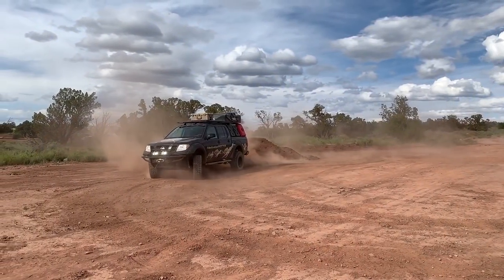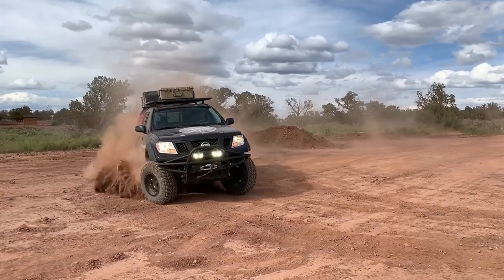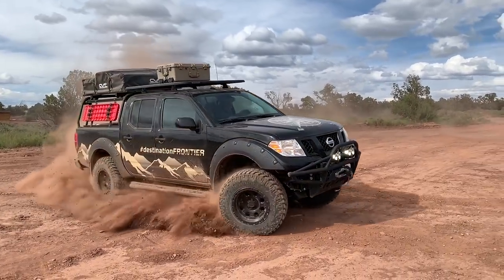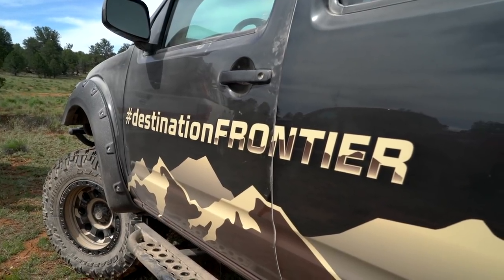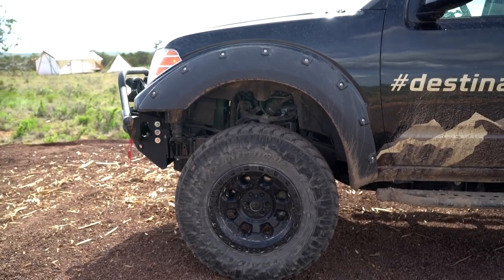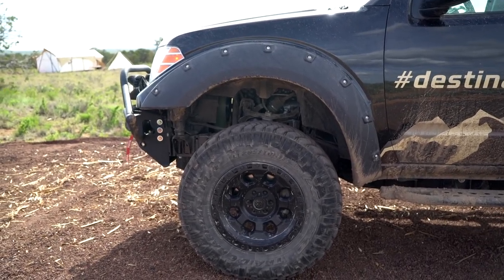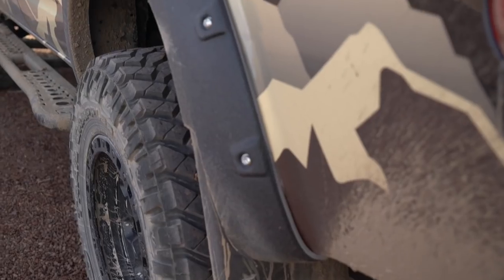About that wind — apparently 45 miles per hour gusts are enough to render a microphone completely useless. But let's talk Frontier. Now it's a truck that probably doesn't come to your mind first when I mention the mid-sized segment, but despite its age and lack of really any modern amenities, Nissan did this build the right way, not skipping over any of the good stuff.